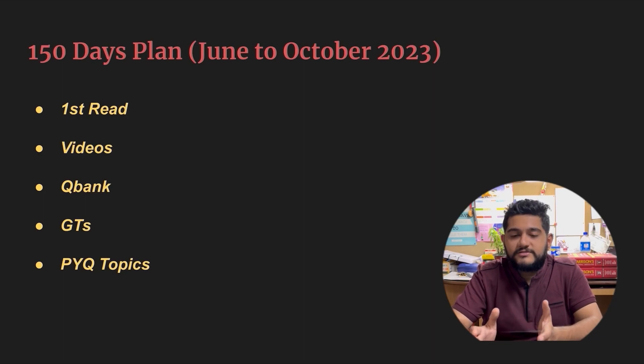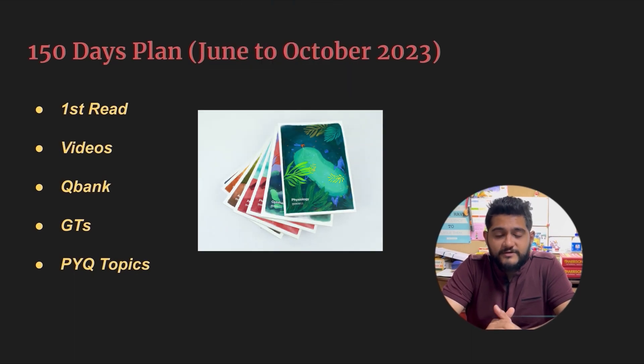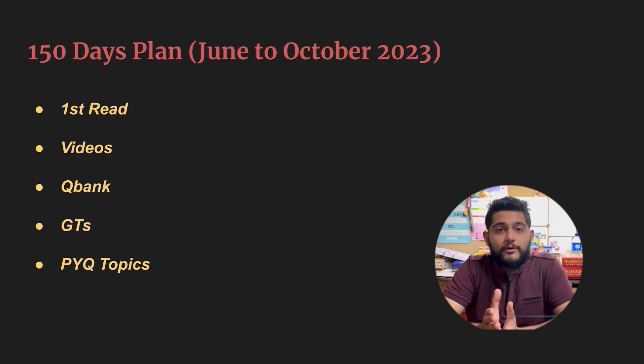The 150-day plan — from June to October, five months — this will be your first reading where the most important parts will be the videos, the QBank, the grand tests, and the PYQ topics. Regarding the main videos, I would suggest using Marrow because I myself use that, so I know much better about it. But you can use any source you are using. If you are using Marrow, I would suggest buying the notes as well because time is the main constraint — making notes on your own would be time-consuming. I recommend watching videos at 1.5x to 2x speed.